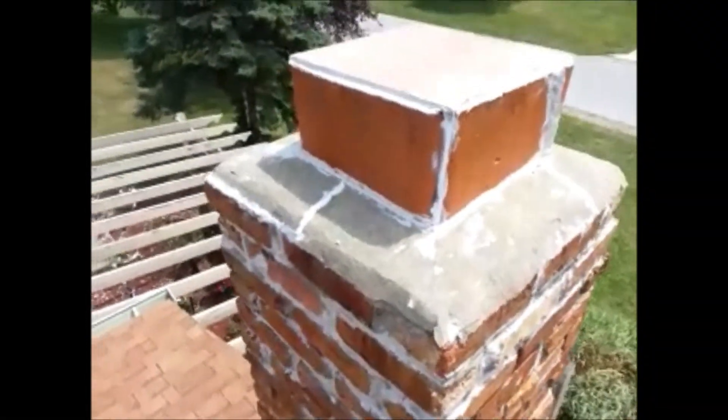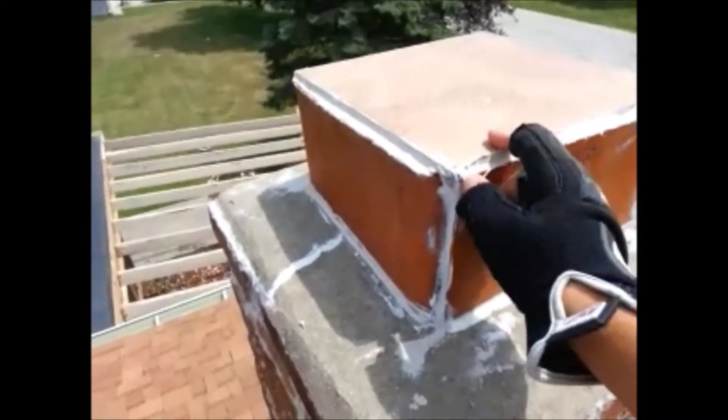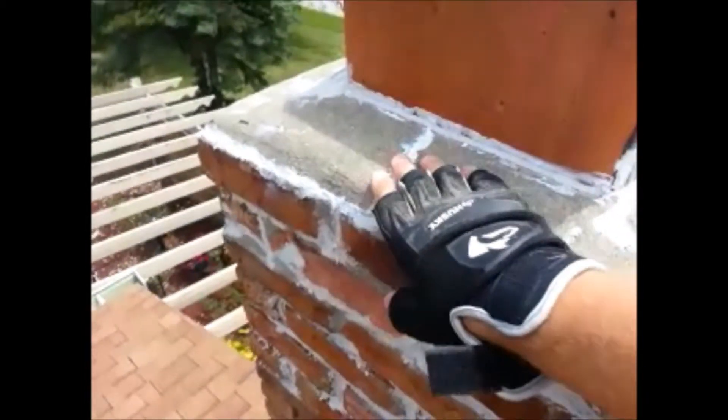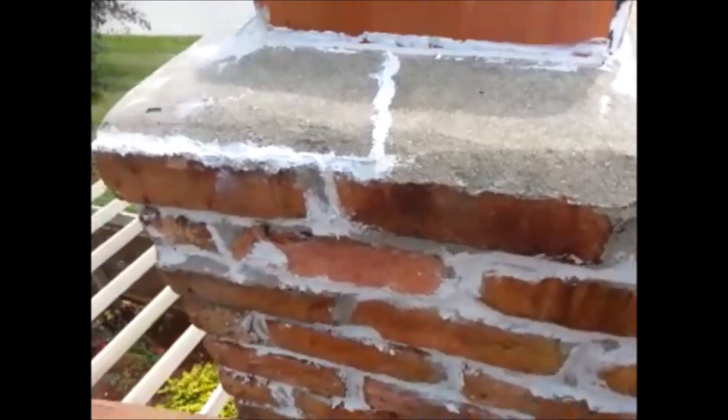Starting out, you can see that they've capped it off. The way they've capped it, they've actually just caulked it in. The cap has some cracks that they've also caulked in — it's not sealed, which could be a potential area for moisture intrusion down the chimney, causing failure of the brick.